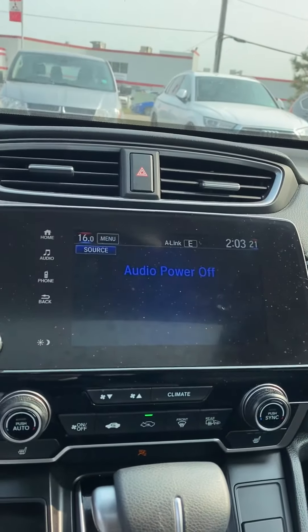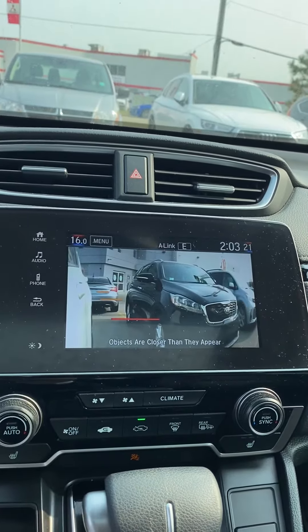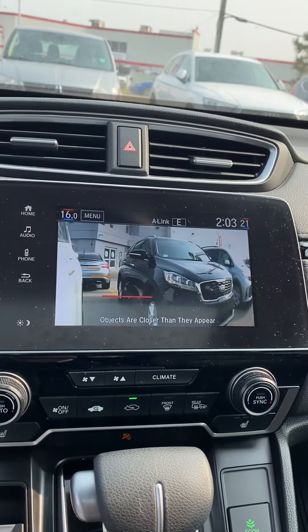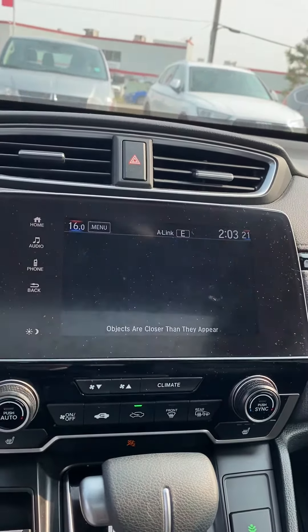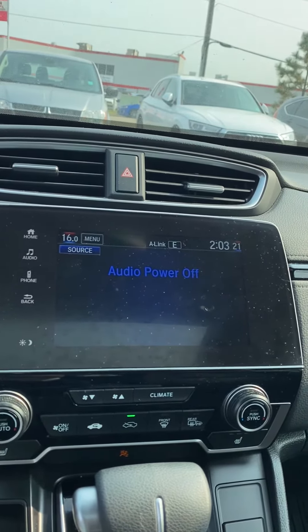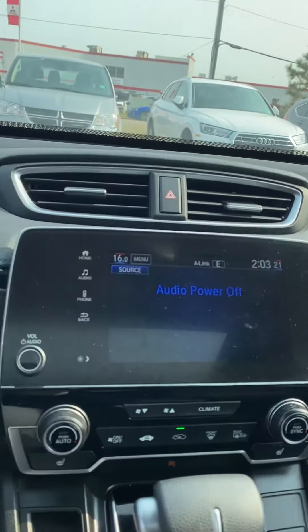We've got a nice big screen. A cool feature from Honda is when you turn on the right signal, you get a very good view of the right side in case you have any blind spots. This unit also comes equipped with a lane departure warning — just another safety feature to keep you safe while you drive.